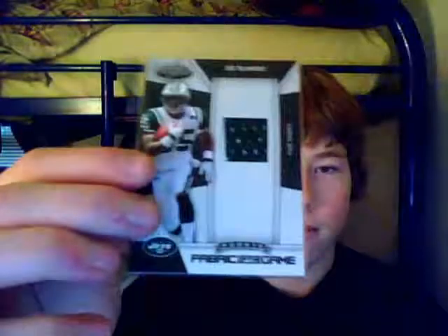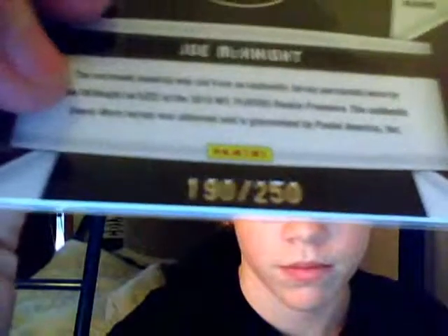Next is a patch version, but it's not considered a patch because it's just a slim sliver of patch, so this one is still numbered at 250. The reason it's only in a sleeve is because the top border was too small — I just took it out because I didn't want the card to get damaged in that little top loader. I actually just got that one today. This one is a Joe McKnight two-color patch rookie Fabric of the Game. That's number 30 in the set, numbered 190 of 250. That's really cool.